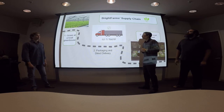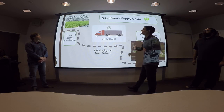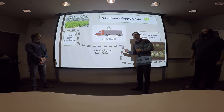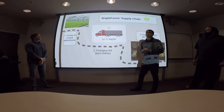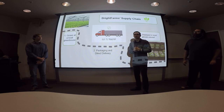Now we can take a look at the Bright Farms supply chain. As you can tell, it's a lot shorter. They grow locally so there's less travel time. From there they load it onto the truck and the driver travels maybe 24 hours max and unloads it at the grocery store. It's really big on just-in-time production and gets it to grocers as quickly as possible.